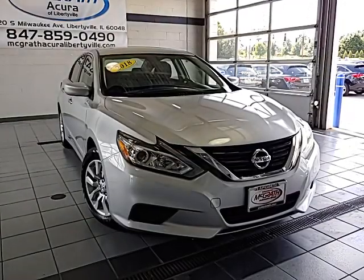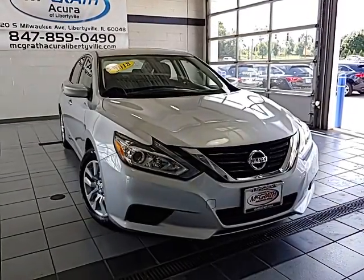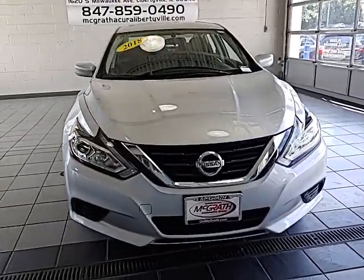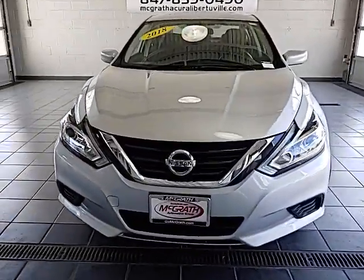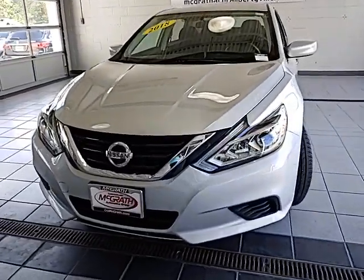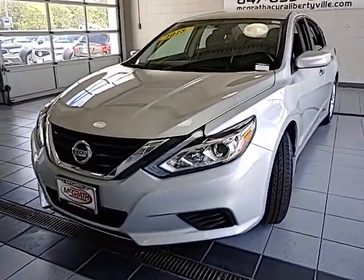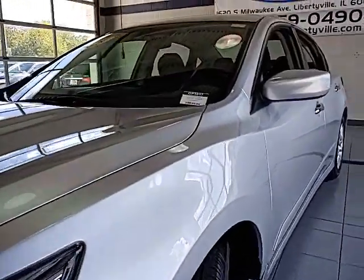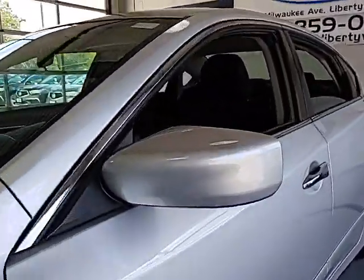Take a ride in the 2018 Nissan Altima. The Nissan Altima offers advanced features to make life easier, and most of the features come standard. Combine that with the powerful engine, six standard airbags, and over 5,000 quality and performance tests, and you'll see the Nissan Altima is made to drive and built to last.